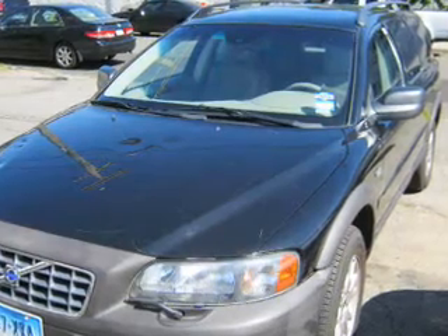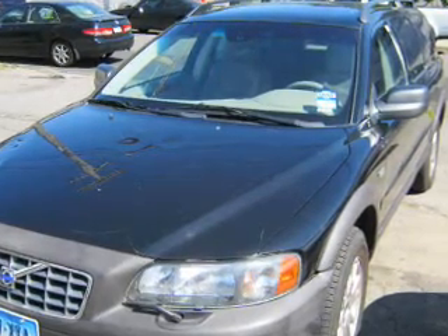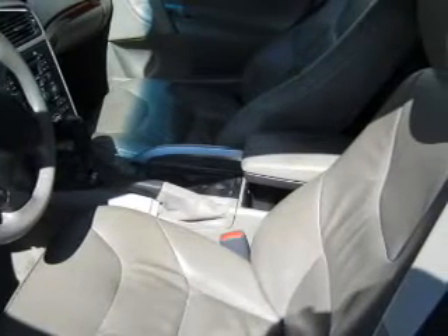Heated seats come for you on cold winter days. He's always hot and she's always cold — solve this problem while driving with dual temperature controls. And memory settings make for a more comfortable ride.